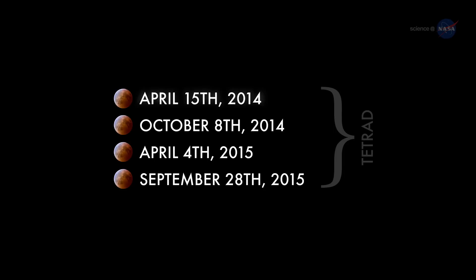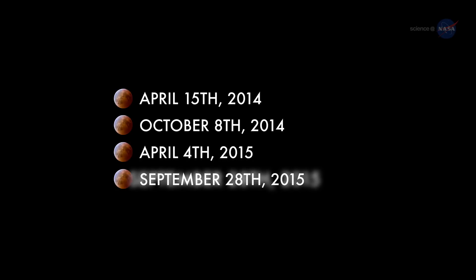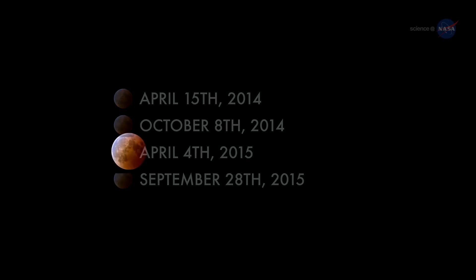The complete list of dates is April 15, 2014; October 8, 2014; April 4, 2015; and September 28, 2015. Set your alarm before sunrise on April 4 and enjoy the show.